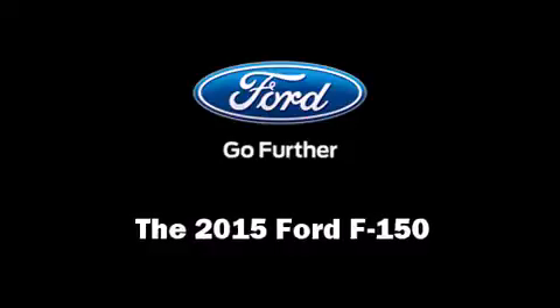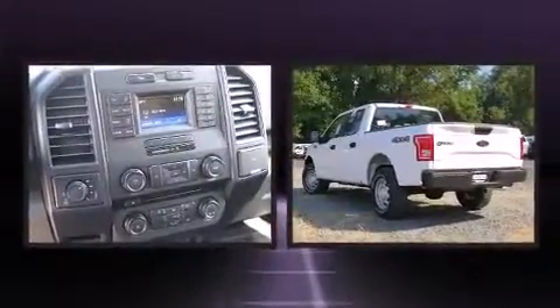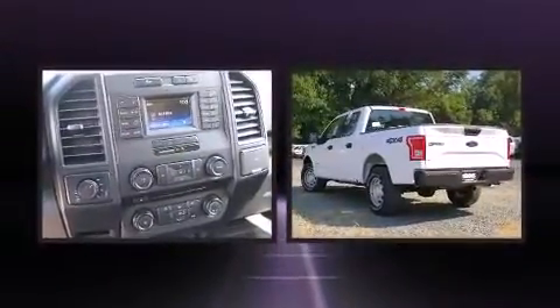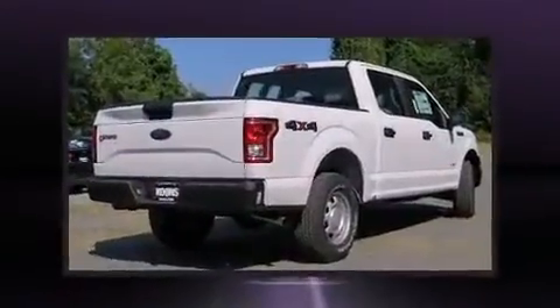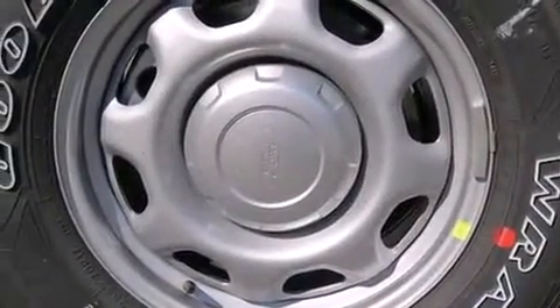The 2015 Ford F-150 — smooth gear shifts are achieved thanks to the refined six-cylinder engine, providing a spirited yet composed ride and drive. Four-wheel drive allows you to go places you've only imagined.